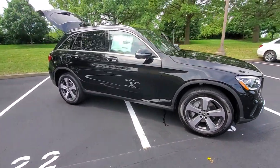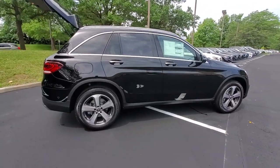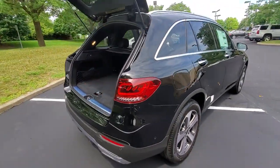Looking for your dream car? It could be the 2022 Mercedes-Benz GLC. Enter the artful world of premium luxury and muscular performance when you take the wheel of this GLC 300.